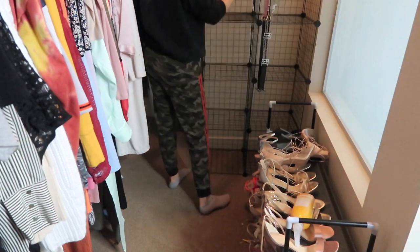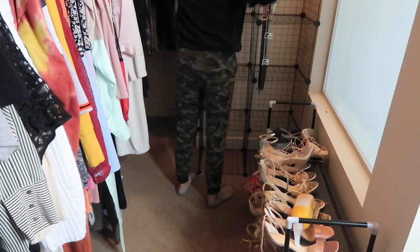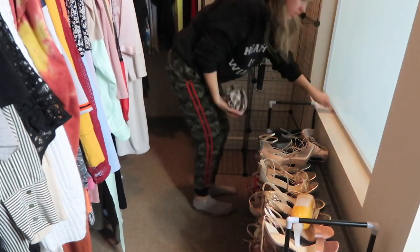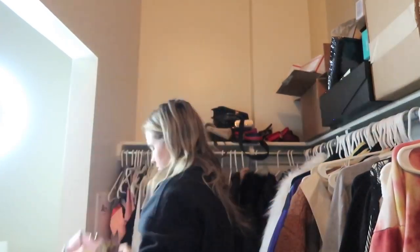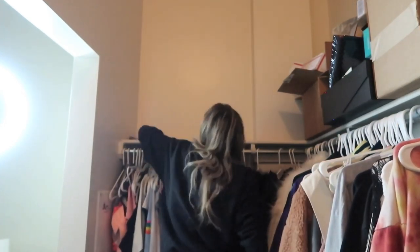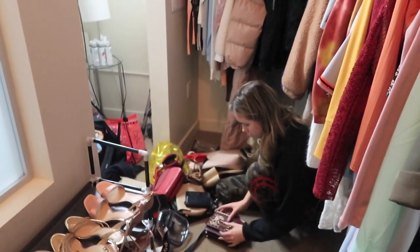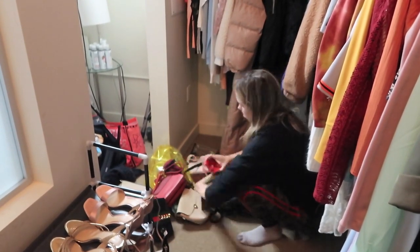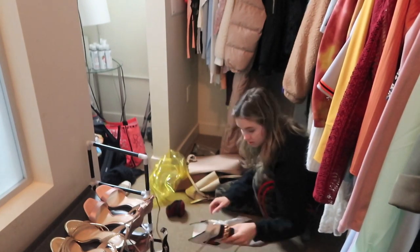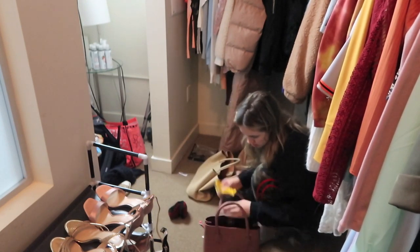When I first was touring this apartment I was like oh my god this closet is so cool, and it is — I'm grateful — but I've definitely had to learn how to use this space and not let it get so messy. I've found that you really use however much space you have, so if I have a big closet I'm going to use the whole thing and it's going to be messy. If I had a smaller closet I would probably just make that work as well.